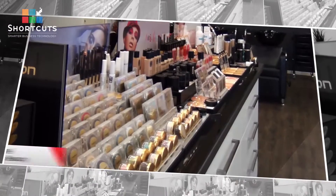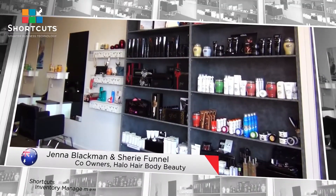Managing our stock through Shortcuts is a really big asset to the company — being able to have a stock bin, check out the product you've used, whether it's a pot of wax or a colour tube or anything like that, you can trace it back. That's going to be a big thing for us this year, and Shortcuts does it for us.